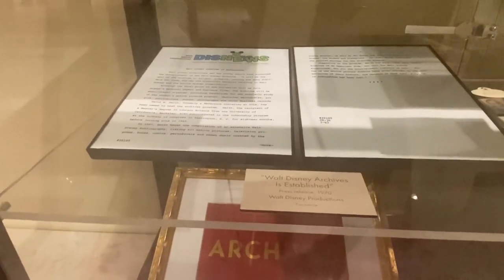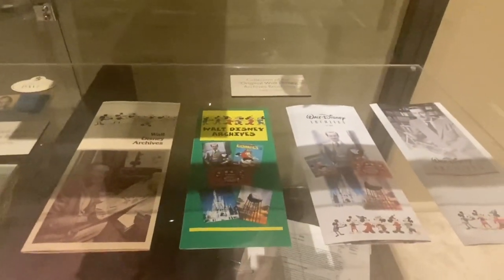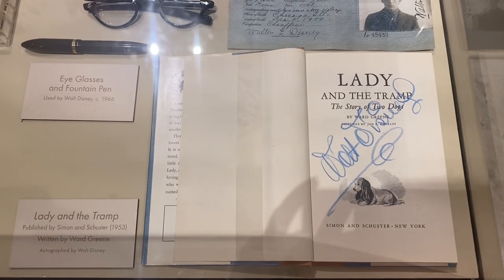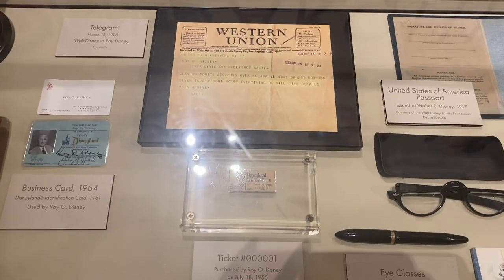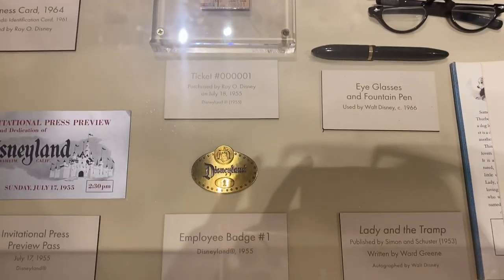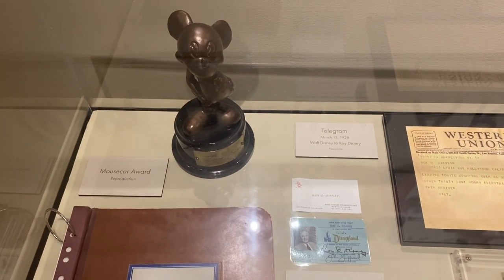There were a lot of things from the Walt Disney Archives itself — brochures and things from when the archive first started. There was also a signed Lady and the Tramp book signed by Walt Disney, and one of the other really cool things was the Western Union telegram that Walt sent Roy after losing Oswald the Lucky Rabbit, on the train ride where he actually invented and first drew Mickey Mouse, who was originally Mortimer Mouse.